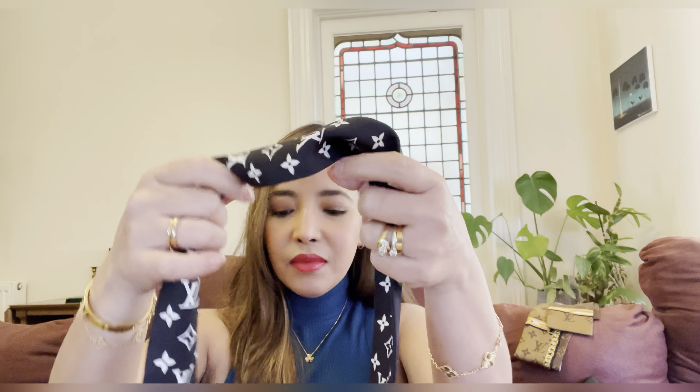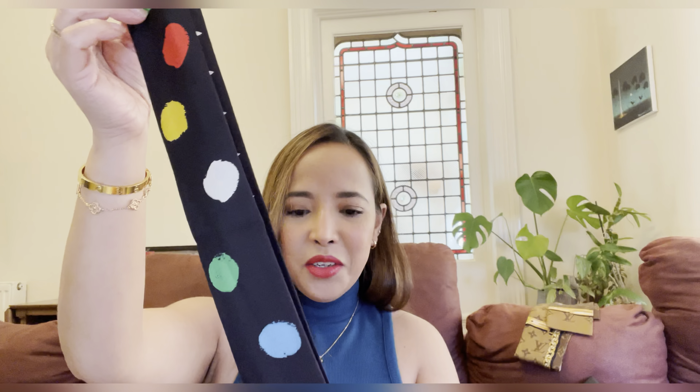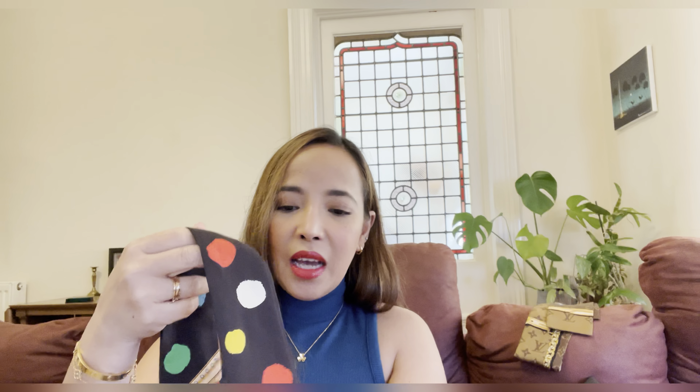I said, you know what, I will get that one. Look at it guys, it's so pretty! I like that it has the name of the person — the Yayoi Kusama collection. On one side you have the infinity dots design, and on the other side LV all over. I like the style and the color combination. To be honest, I do feel like wearing it as a bandeau. I don't have this kind of twilly-style design from Louis Vuitton, so I'm really happy. It's so cute!